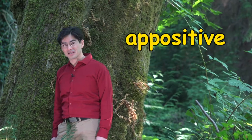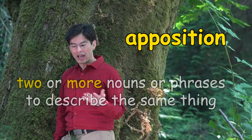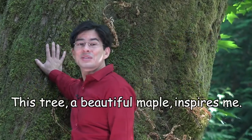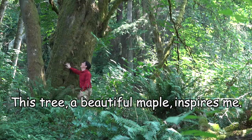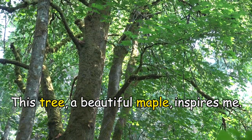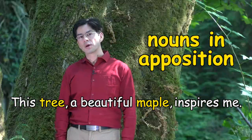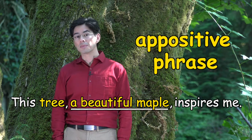An appositive, or apposition, is actually something that we use all the time quite naturally when we have two or more nouns or phrases to describe the same thing. For example: "This tree, a beautiful maple, inspires me." Here the noun 'tree' and the noun 'maple' are both describing the same thing, so they are nouns in apposition. Another way we could put it is that the phrase 'a beautiful maple' is an appositive or an appositive phrase.